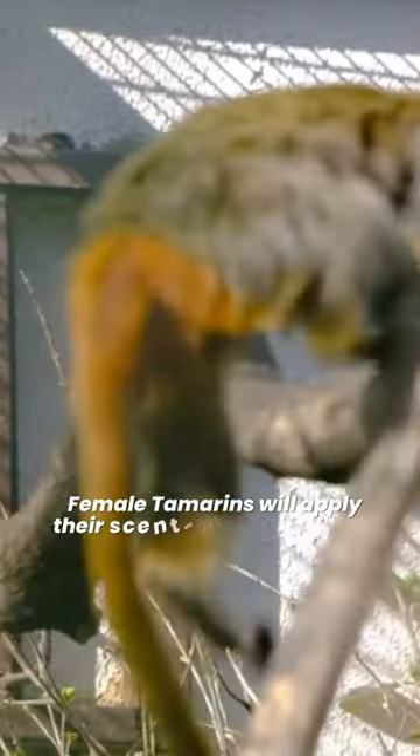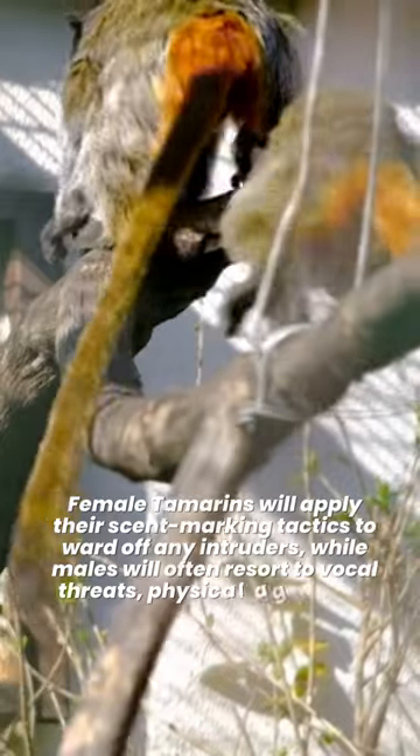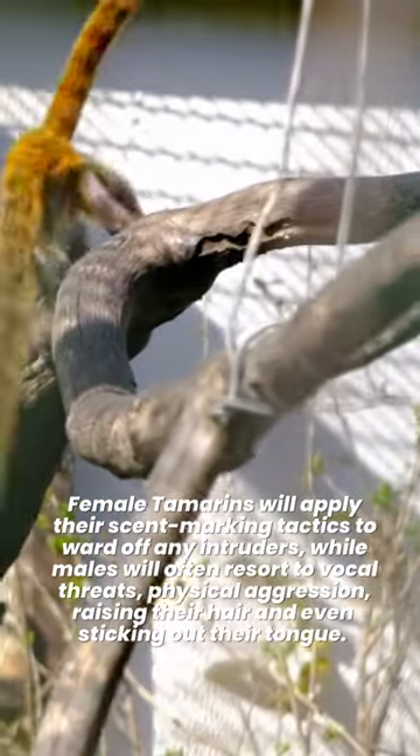Female tamarins will apply their scent-marking tactics to ward off any intruders, while males will often resort to vocal threats, physical aggression, raising their hair, and even sticking out their tongue.